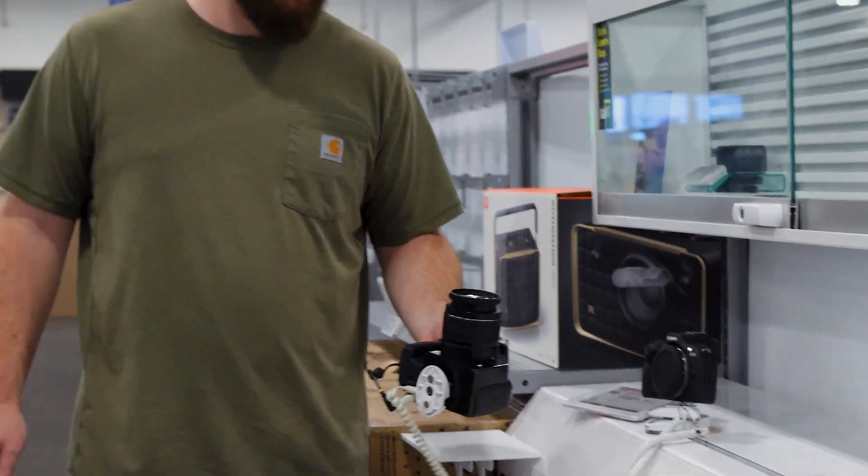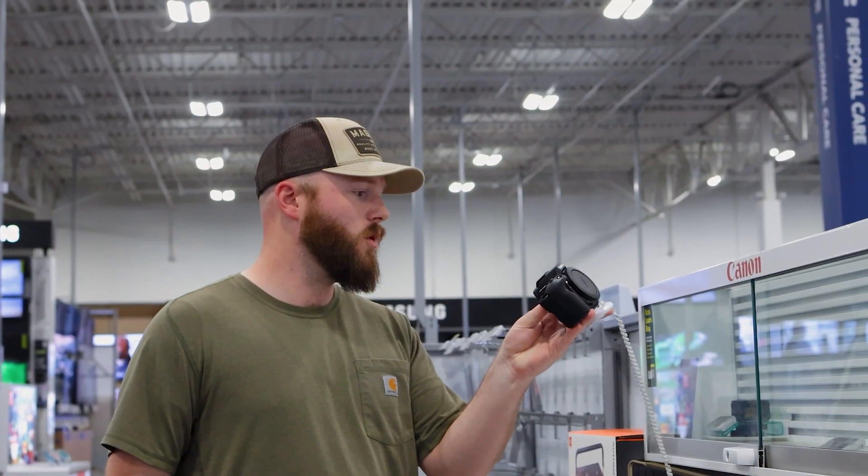This is a no-no. Don't get this — this is a Rebel. Solid camera, they still sell them, and I see so many beginners buy these. Don't do it. The R100 — this is actually one of the newest bodies out from Canon.